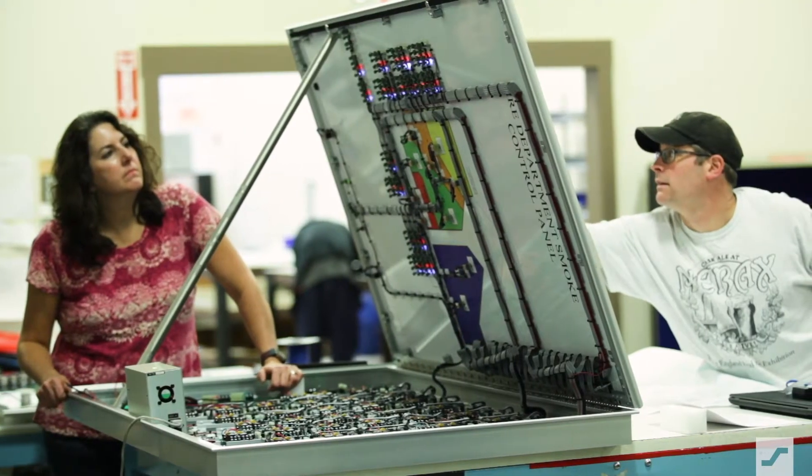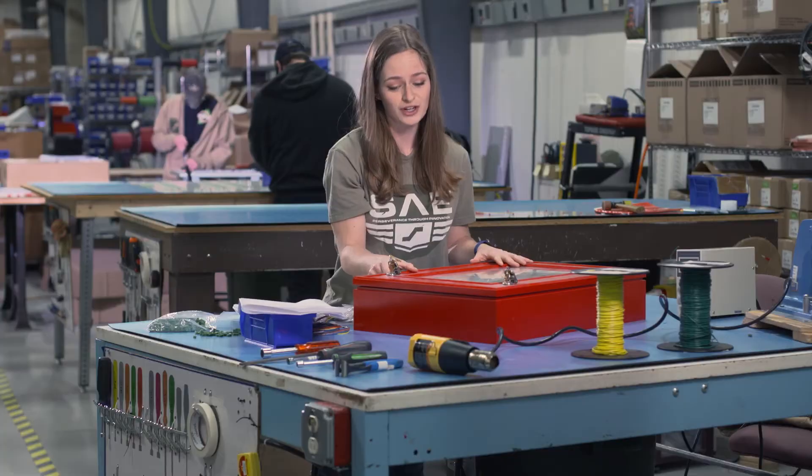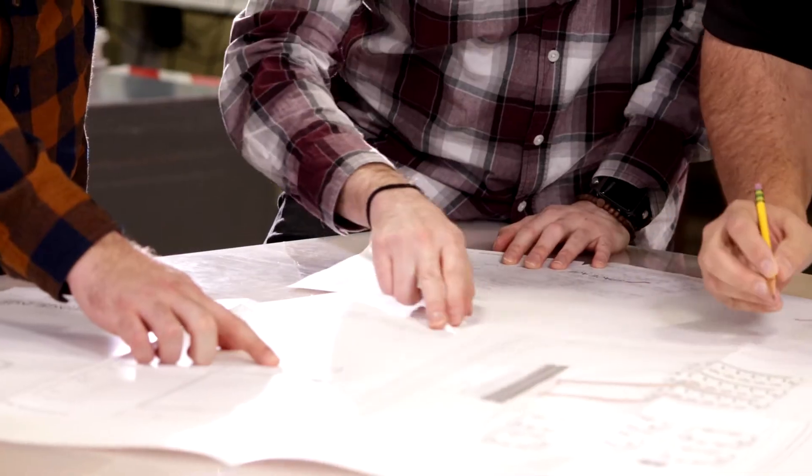We take pride building each panel by hand, giving your critical system the attention it needs from start to finish. As part of the production process, we include a wiring diagram both ahead of time as well as within the panel for your pre-programming needs.